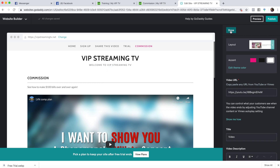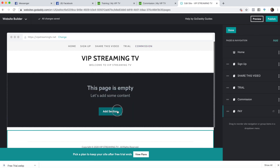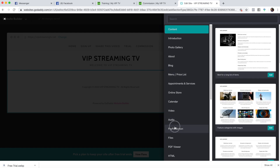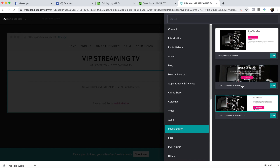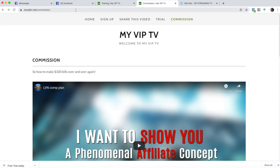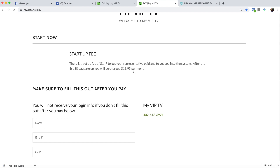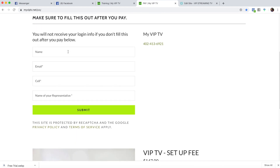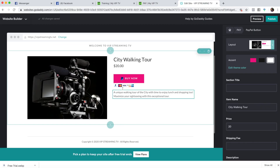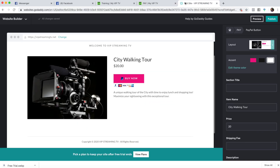Now go to 'manage pages' and add a page called 'pay.' This one you're not going to show in the navigation bar. Create that page — this is the most important part. This is going to be your PayPal button. Go to PayPal, and use 'sell a product or service' — not donations. If you go to mine, which is hidden, you just put 'pay' in there and you'll see what it looks like. We'll add this to the top as well.